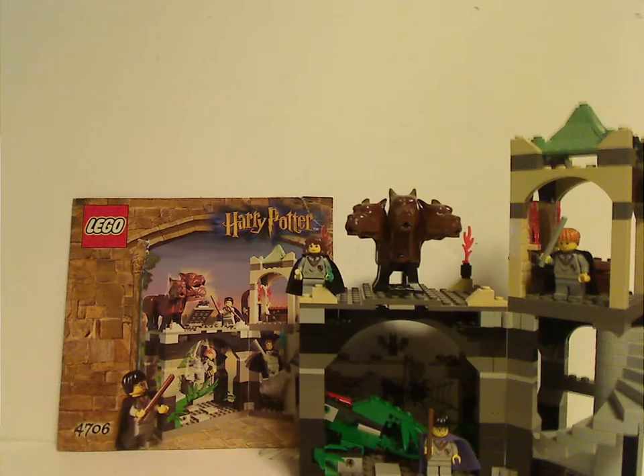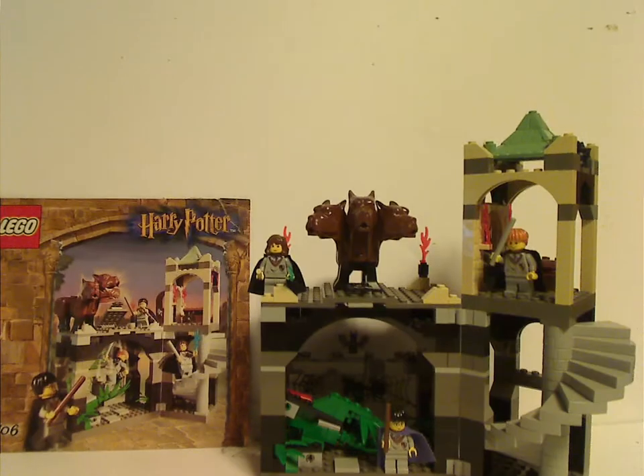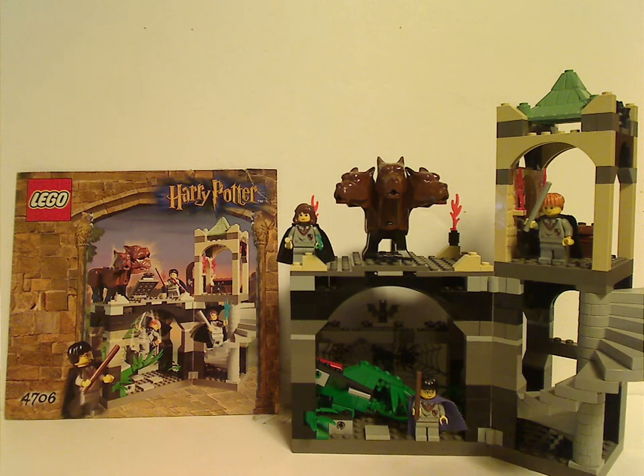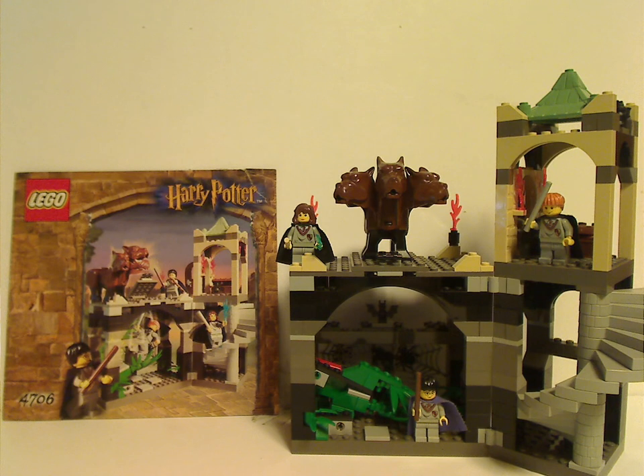Onto the final verdict: overall, this set is kind of cool for its time. It's the only time you could ever get Fluffy, obviously. If they ever redo Fluffy, I'd expect it to be multiple pieces — just like in the Fantastic Beasts suitcase set — or specifically shaped like the recent Thestral.